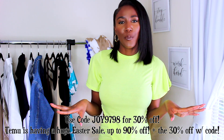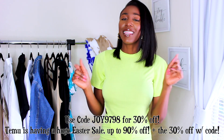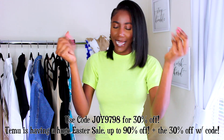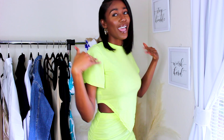First off, super huge thank you to Temu for sponsoring this video. I do have a coupon code for you guys — if you like anything in this haul or find other things you like on there, I have a 30% discount code to help you save some money, because who doesn't like that? Make sure you check the description box below — I'll have links to all these items plus the coupon code down there.